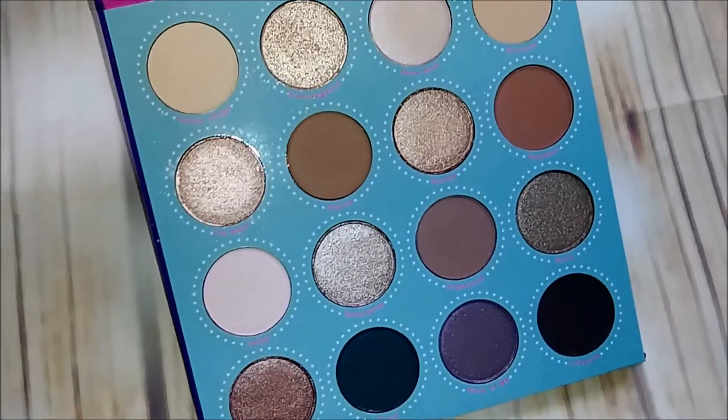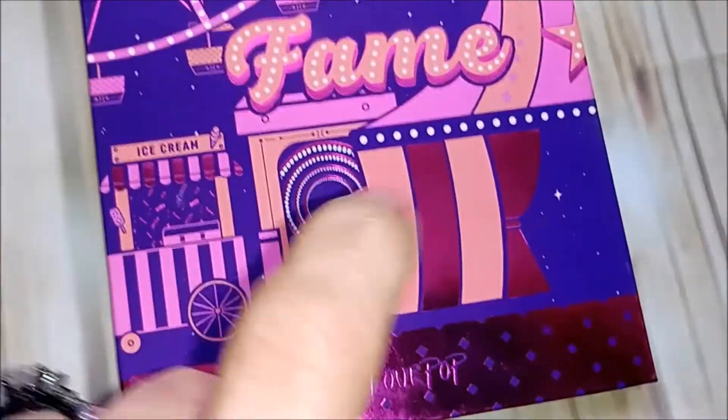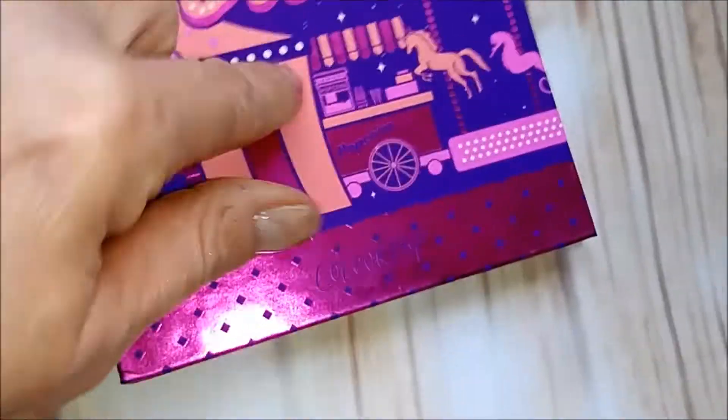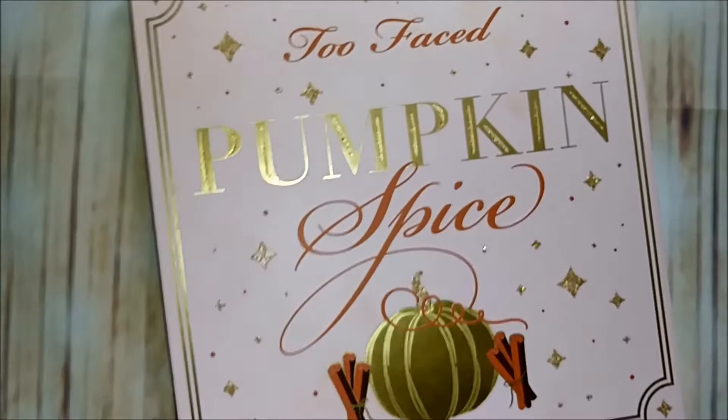Here is the Fame palette by Colourpop — it's a cool-toned palette and I absolutely love it, so that's a keeper. Along with Fame, here's the Fortune palette, which is more warm tones. Definitely keeping that one — I love my Colourpop palettes, they are excellent.